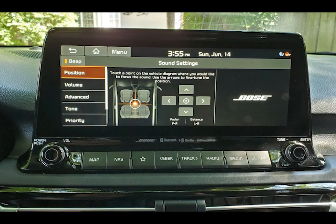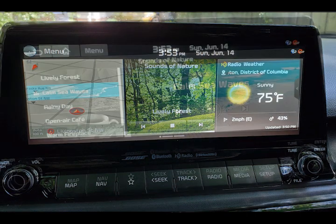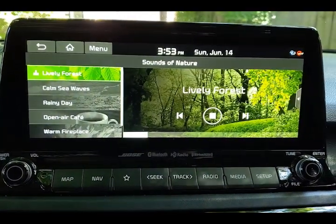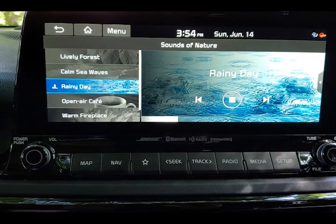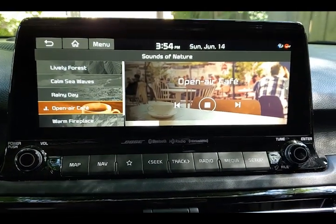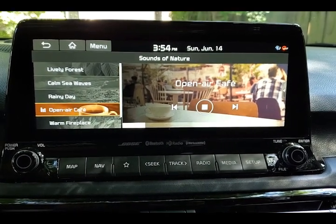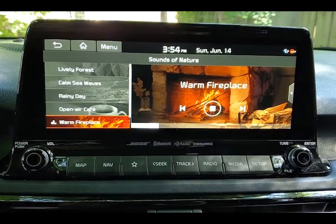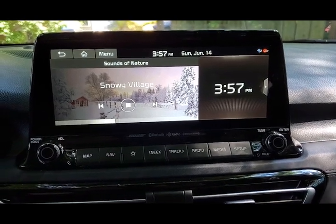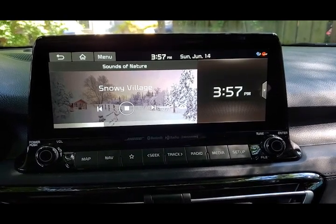While the Bose sound system is just fine, we are not sure we really need nature sounds to set the mood inside the vehicle — be it calming ocean waves, the sounds of crickets and birds in a woodland setting, gentle rain falling, a coffee house labeled open air, the crackle of a wood-burning fireplace, or even the sound of a gigantic white-furred Yeti tromping through the snow. Well, at least in this all-wheel drive Kia Seltos, I can give him a lift to wherever he may be going — even if it's to the dentist.